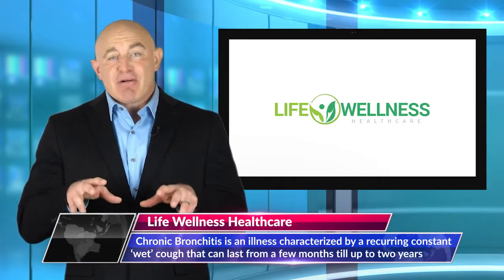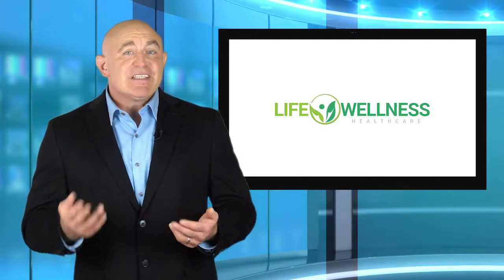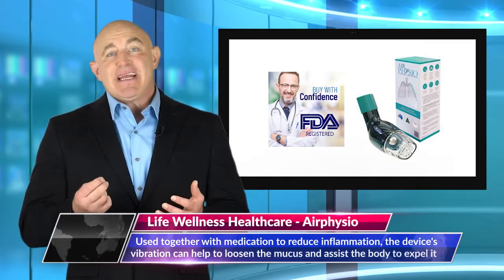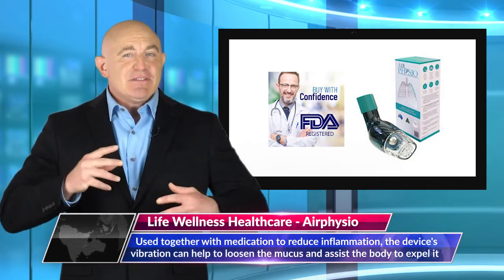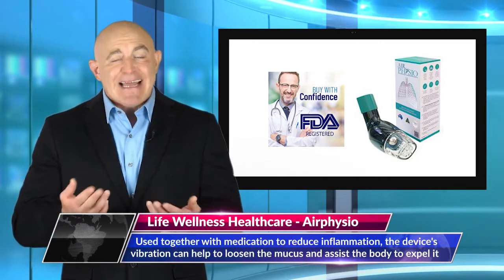The effectiveness of the product lies in the vibration caused when steadily breathing with slight pressure into the gadget. Used together with medication to reduce inflammation, the device's vibration can help to loosen the mucus and assist the body to expel it naturally.